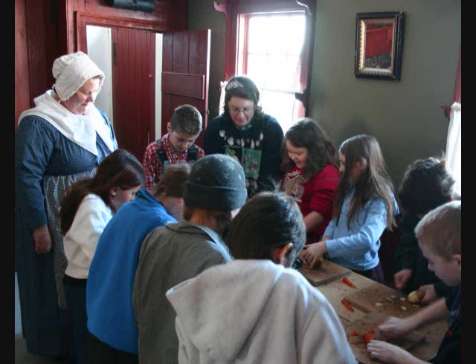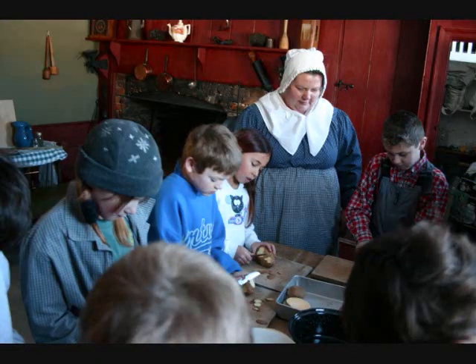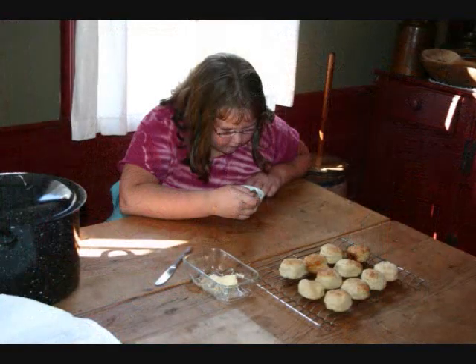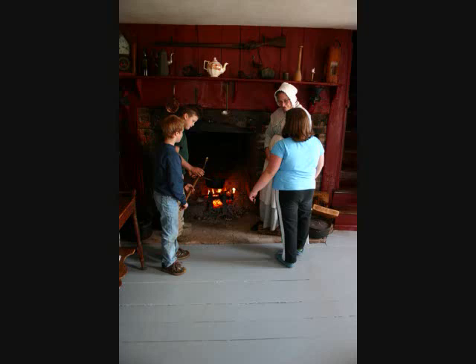Just as the children have prepared the soup from scratch, so too will be the biscuits. The students will mix the ingredients, then bake them in the wood stove. As any chef will do, it is important to sample his or her own creation. At Ross Farm, this is no different — students can enjoy their efforts by indulging in this well-prepared, home-cooked meal.